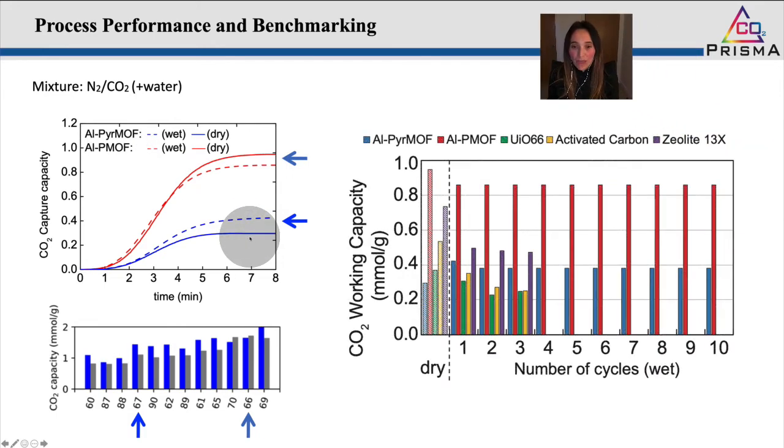When comparing them with currently available materials and other stable MOFs, we could see how the performance of one in particular outperformed the current commercially available materials under wet conditions, maintaining a higher capture capacity than the other materials. Most importantly, we were able to validate our strategy and identify those optimum binding pockets for interaction with CO2 and not with water.